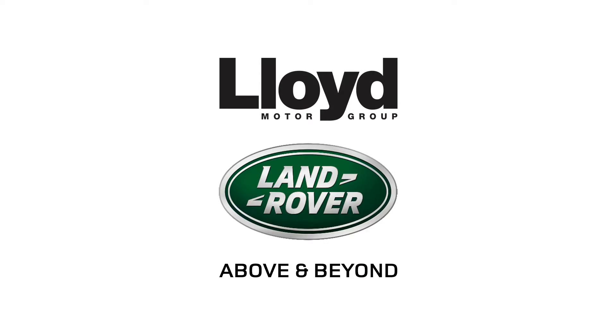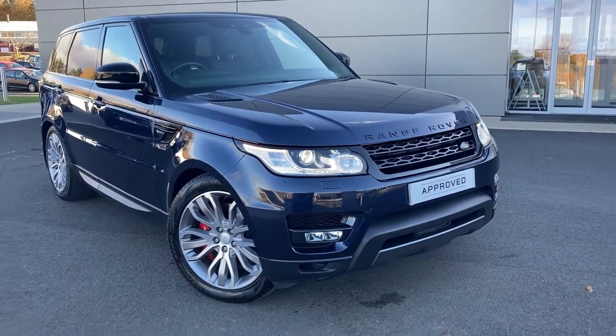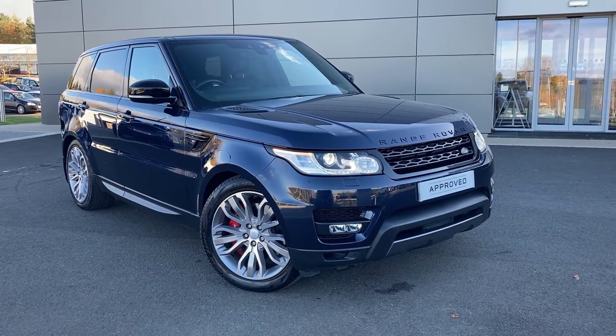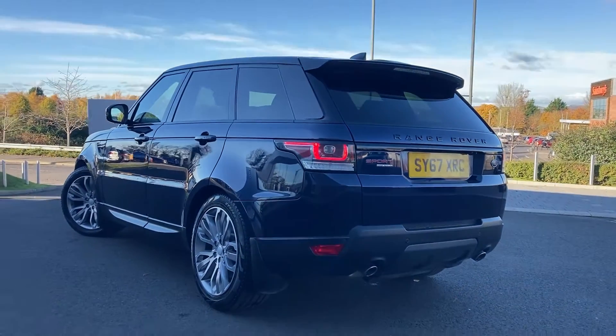Just arrived onto our forecourt here at Lloyd Land Rover in Kelso, we have this striking Range Rover Sport 3.0L SDV6 HSE Dynamic, finished in Loire Blue exterior paint with 21-inch diamond turned alloy wheels.